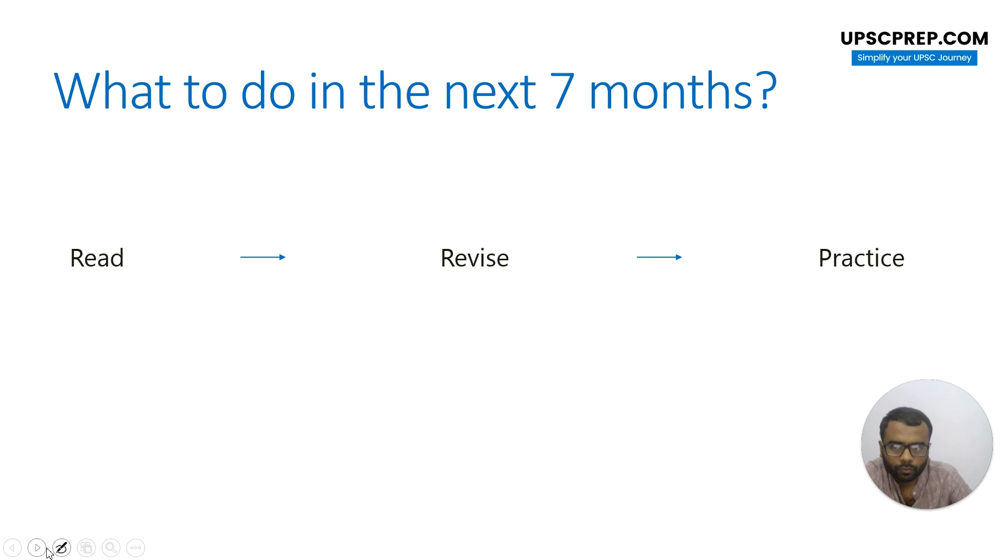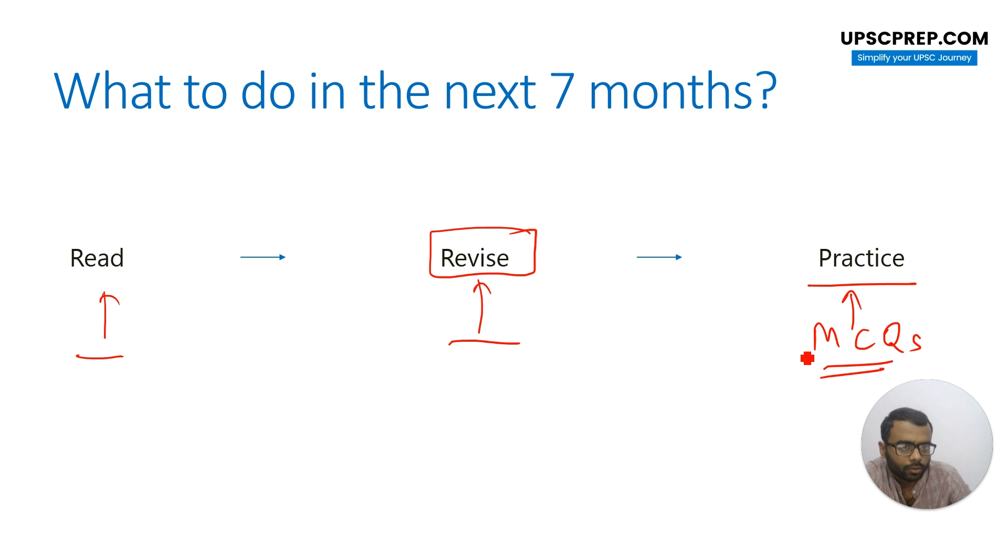In the next seven to eight months of your preparation, you should be continuously reading. Go back to the earlier guidance — where are you in your preparation, how much time are you investing — and based on that you should be reading. Then you should be revising, which is the single most important thing. If you read something and haven't revised after ten days, you'll forget. Revise important concepts regularly — whether weekly, fortnightly, or monthly, it depends on how much time you can give. And then practice: practicing MCQs becomes very important. Take any test series and start practicing from day one. Start with basic NCRT MCQs, and as you go on move to sectional tests and then full tests.